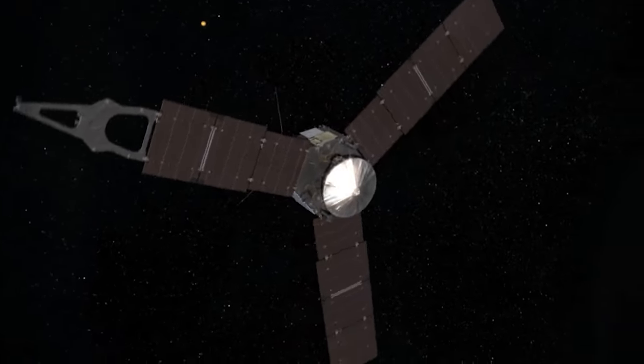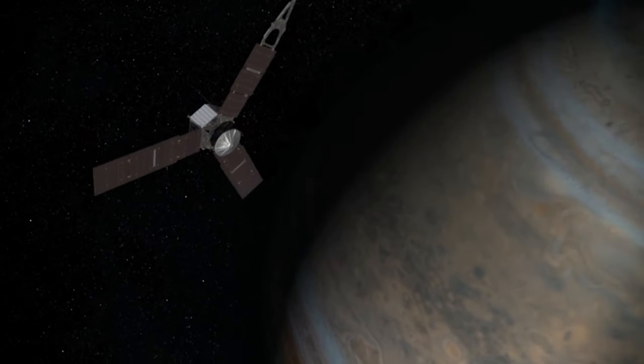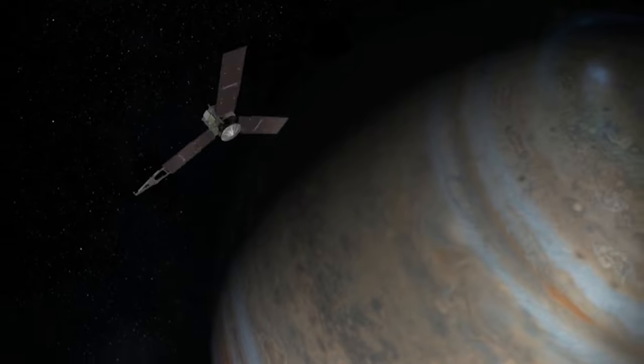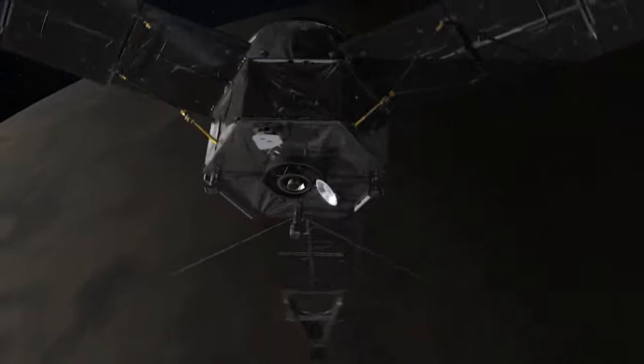The Juno probe is the furthest NASA has sent a solar-powered spacecraft. Sunlight provides 25 times less energy than on Earth, which means it requires advanced solar power technology, with solar cells which are both 50% more efficient and more radiation tolerant than silicon cells.